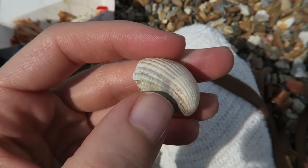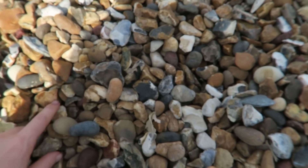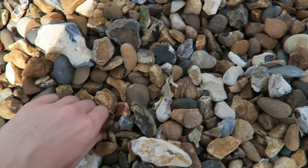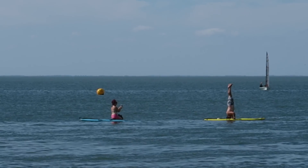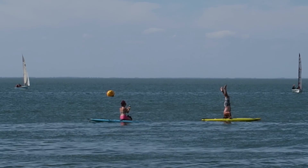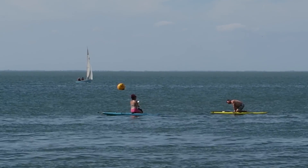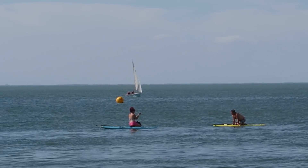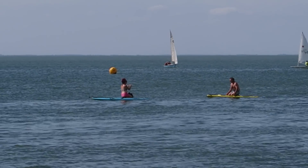I found this cute little shell! Did anyone else, when they were kids, spend half the time on the beach going through all the pebbles to find cool ones? I used to have such a huge collection. Oh, that one's cool! There's this guy over there doing yoga on their boards - what are those called? Paddle boards! I've seen loads of people doing that on Instagram.